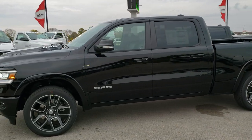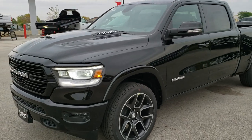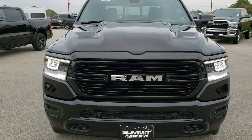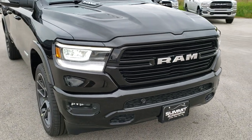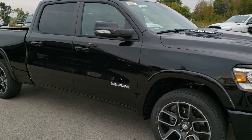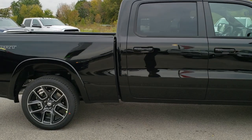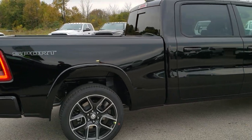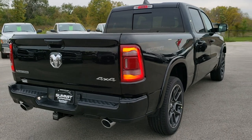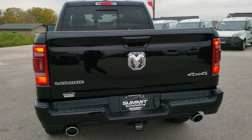This is stock number 20T21. We are here at Summit Automotive in Fond du Lac, Wisconsin — your new and used Ram headquarters. Today we are checking out this brand new 2020 Ram 1500 Laramie Crew Cab six foot four inch short box. This is a Laramie Level Two package and we're going to do a walk-around on this truck so you can get a good idea of the overall styling and features, then we'll get up close on the exact features particular to this truck.